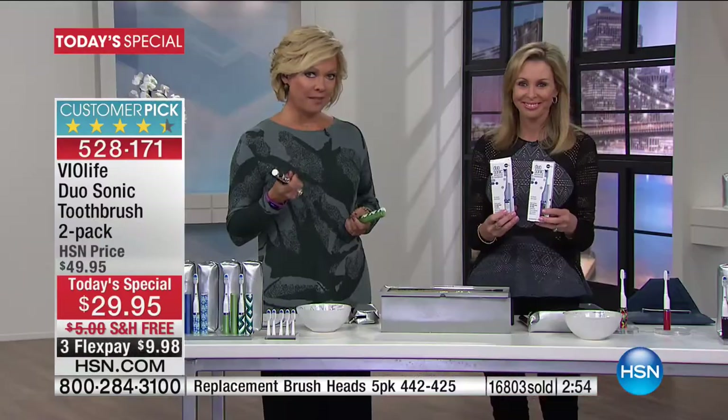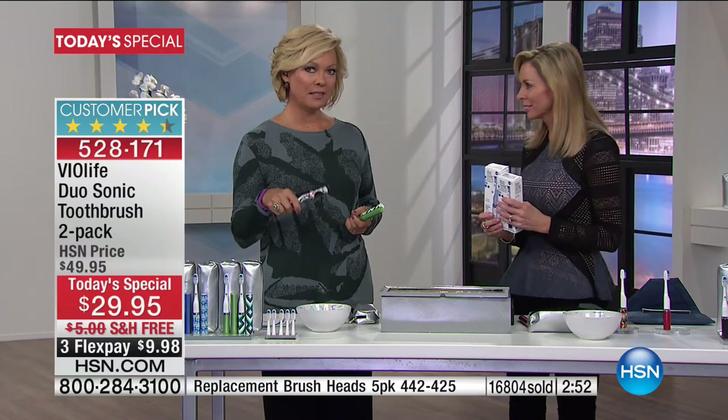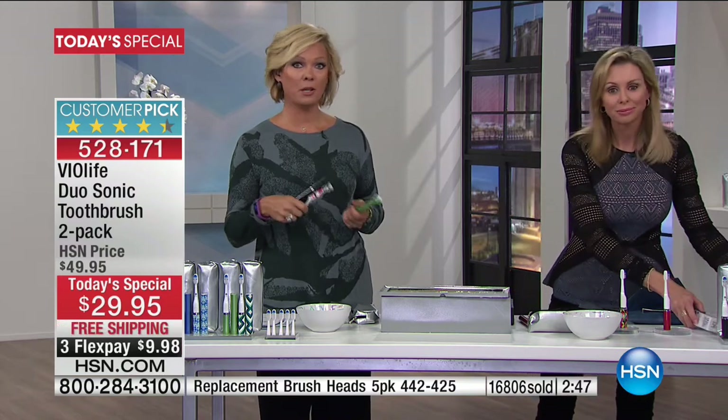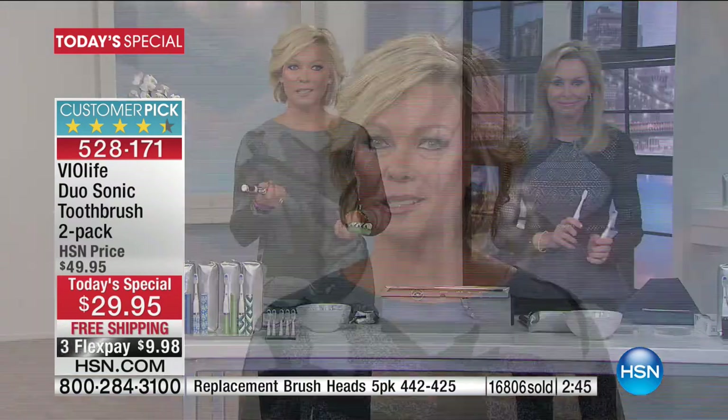Here's the truth with our teeth: you either invest in taking good care of them now or you're spending a whole lot of money later to replace, fix, and repair them. It's the least you can do. We know we have to do laundry, do our dishes, brush our teeth — so do it with something that dentists recommend, and that's the sonic technology.